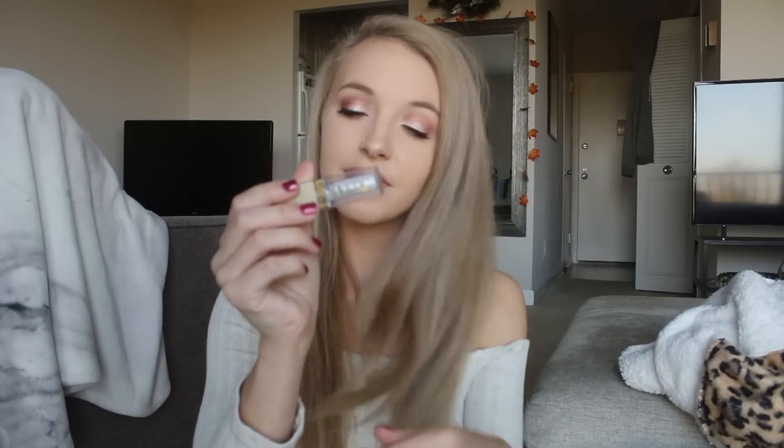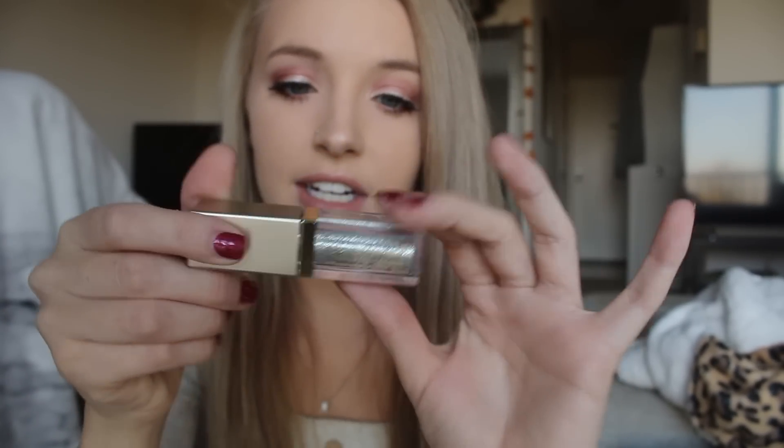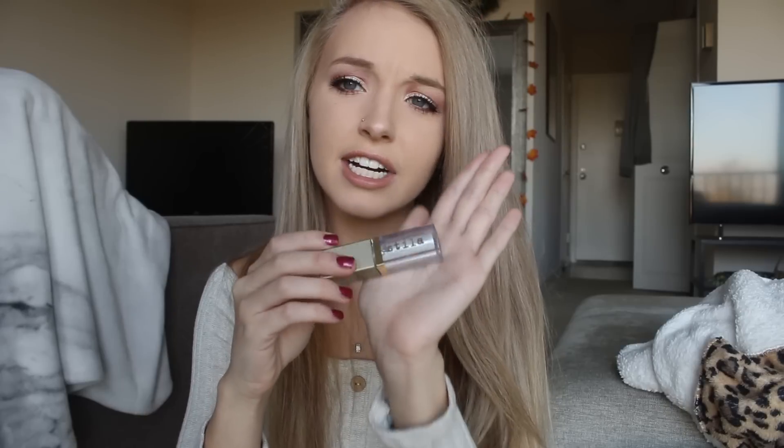I placed an order from Stila because I love their glitter and glow liquid eyeshadow and the ones I had were all dried up — I'd had them for two or three years. I got three shades: Diamond Dust, which is a silvery color; Perlina, which is white and shows up kind of clear on your eye adding a nice glitter coating; and Kitten Karma, a rose gold. I also got the famous Stila Kitten single eyeshadow — I use it as a highlighter, eyeshadow, everything. It's amazing.